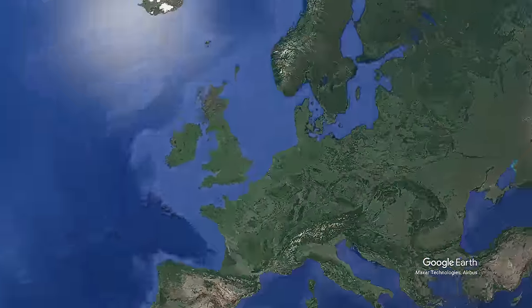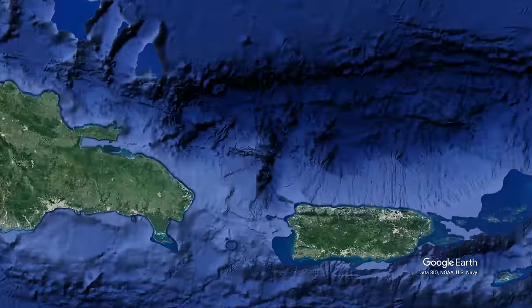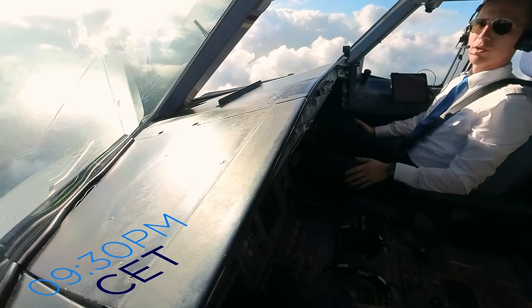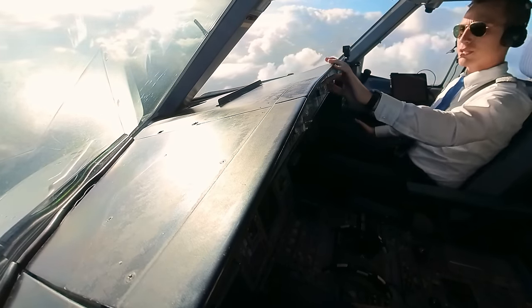Today we are flying from Frankfurt runway 18, crossing all of the Atlantic Ocean down to the Dominican Republic, Punta Cana, onto runway 08. Right now it's 9:30 p.m. in the evening in Germany and we're shortly arriving at Punta Cana, but where did we come from on this day?